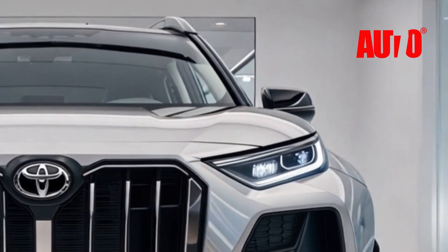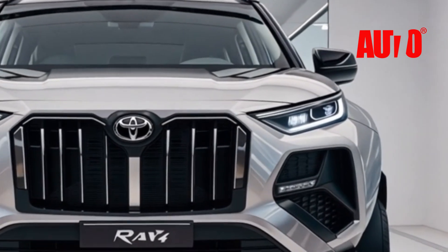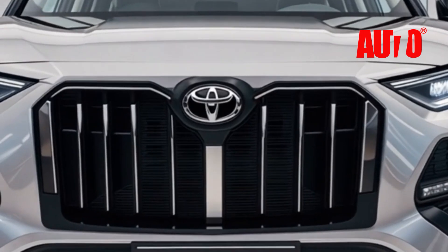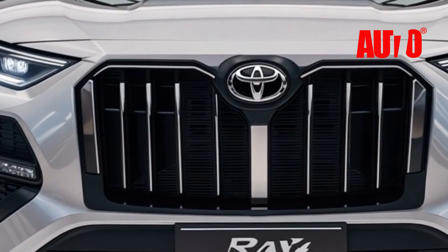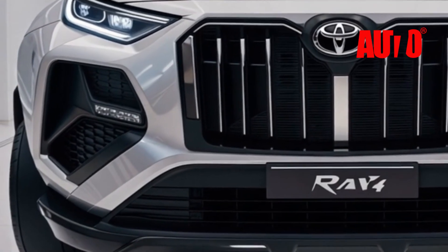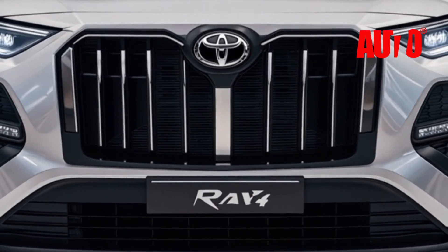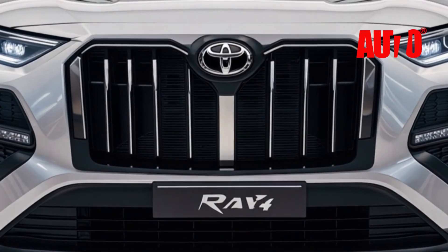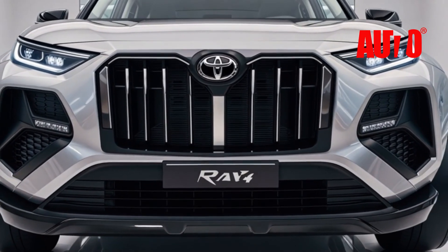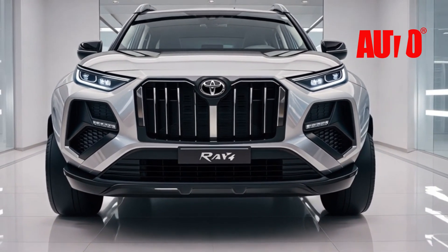Toyota has also packed the 2026 RAV4 with its most advanced safety suite yet. The SUV comes standard with Toyota Safety Sense 3.0, which includes adaptive cruise control, lane-keeping assist, pre-collision detection with pedestrian detection, and automatic parking assistance. New for 2026, the RAV4 features Toyota's semi-autonomous driving mode, which helps you navigate heavy traffic or long road trips with minimal driver input.